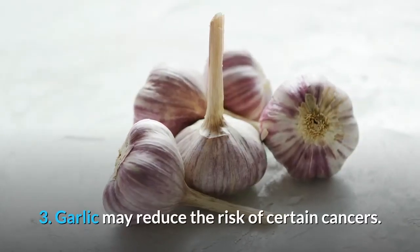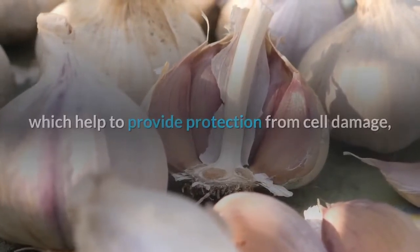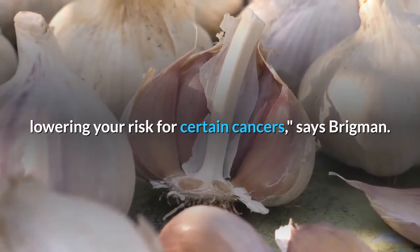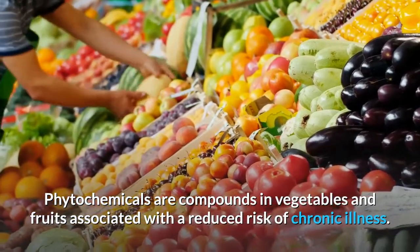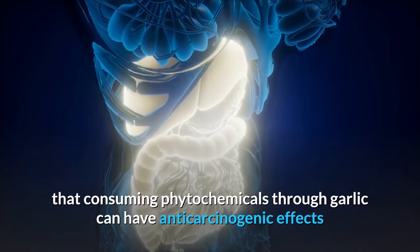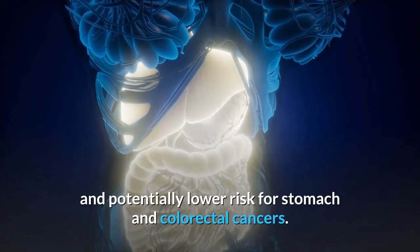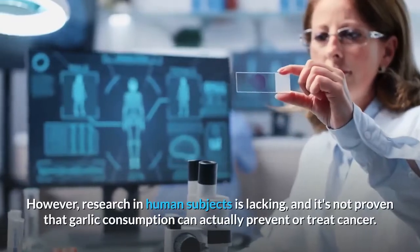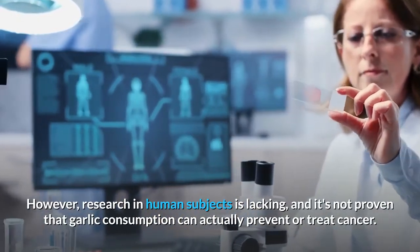Number three: garlic may reduce the risk of certain cancers. Garlic is also a good source of phytochemicals, which help to provide protection from cell damage, lowering your risk for certain cancers, says Brigman. Phytochemicals are compounds in vegetables and fruits associated with a reduced risk of chronic illness. There is some evidence that consuming phytochemicals through garlic can have anti-carcinogenic effects and potentially lower risk for stomach and colorectal cancers.